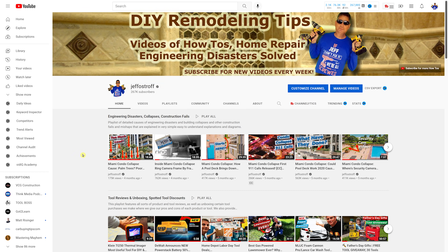If you want to see more analysis videos on the condo collapse, make sure you're subscribed with alerts turned on. Check out our playlist on engineering disasters and collapse construction on the channel homepage. That's it for this week — thanks for joining us, and we'll see you on the next video.